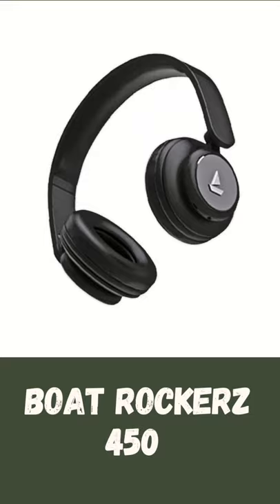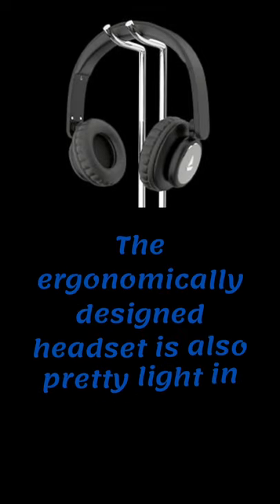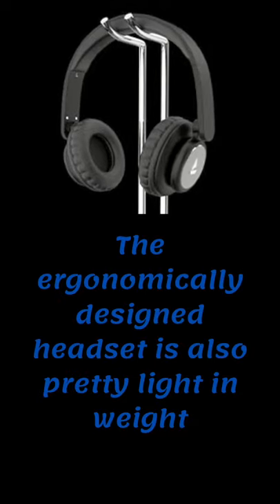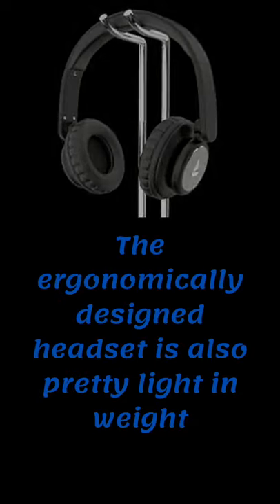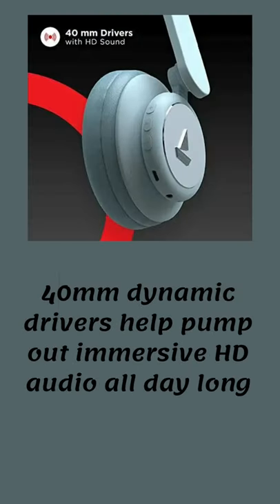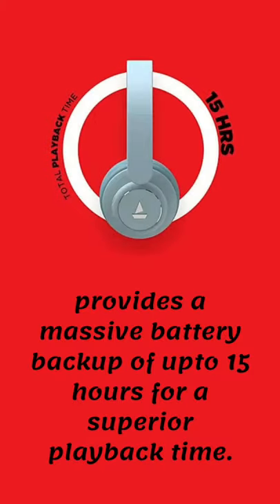Boat Rockerz 450: the ergonomically designed headset is also pretty light in weight. The 40mm dynamic drivers help pump out impressive HD audio all day long. It provides a massive battery backup of up to 15 hours for superior playback time.